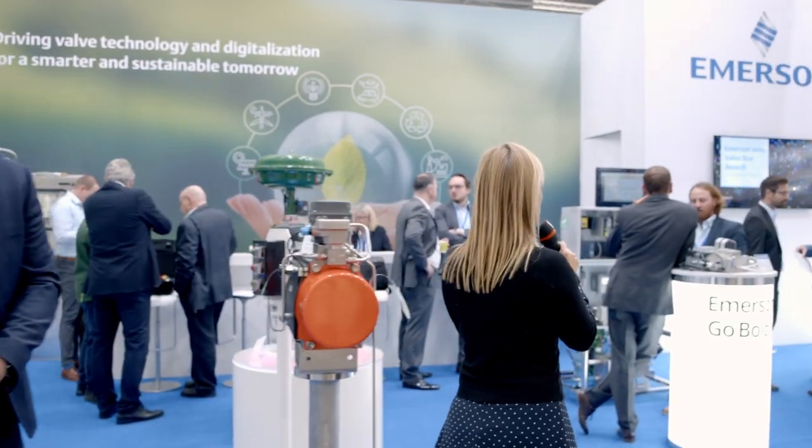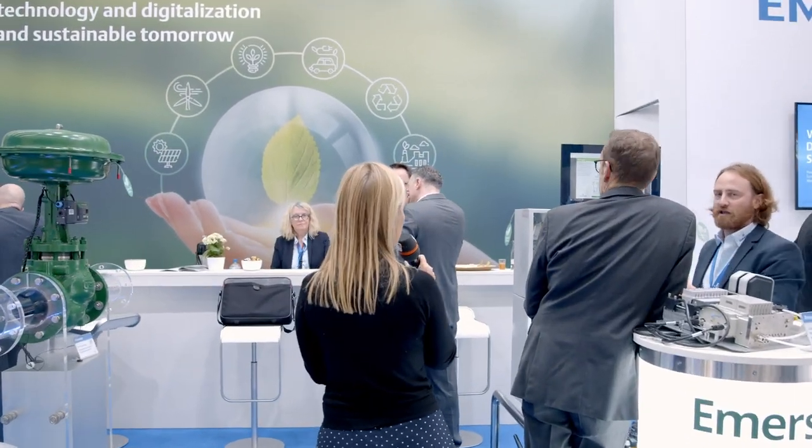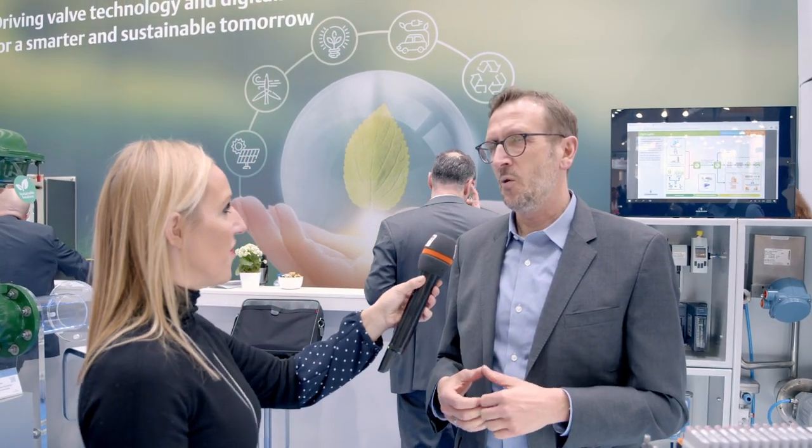Emerson's portfolio is so much bigger than what we just talked about — and what we talked about is already amazing. Matthias Schintze is here from Emerson as well. I'm going to disturb your conversation to ask about the portfolio you're offering and what your customers can expect from you as a company. As you saw this week, we're focusing on the final control portfolio and how we can help our customers in productivity, digitalization, and sustainability.